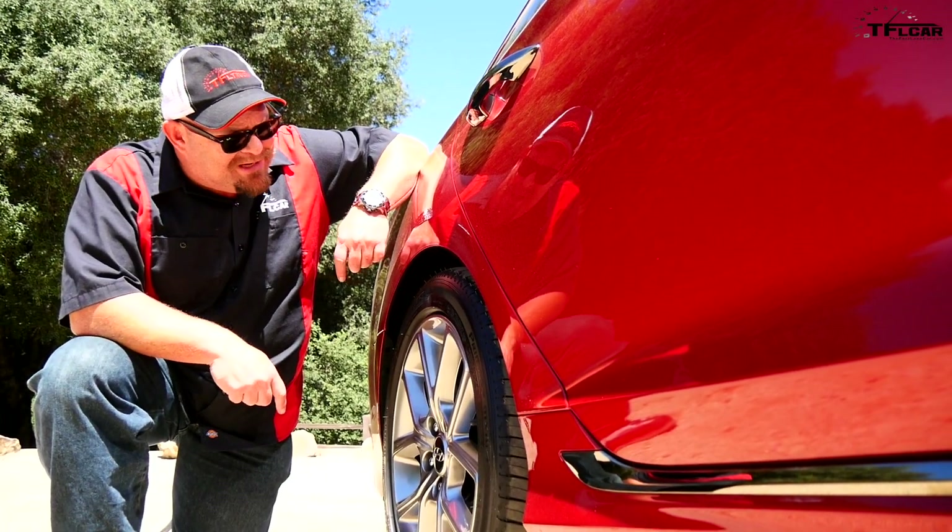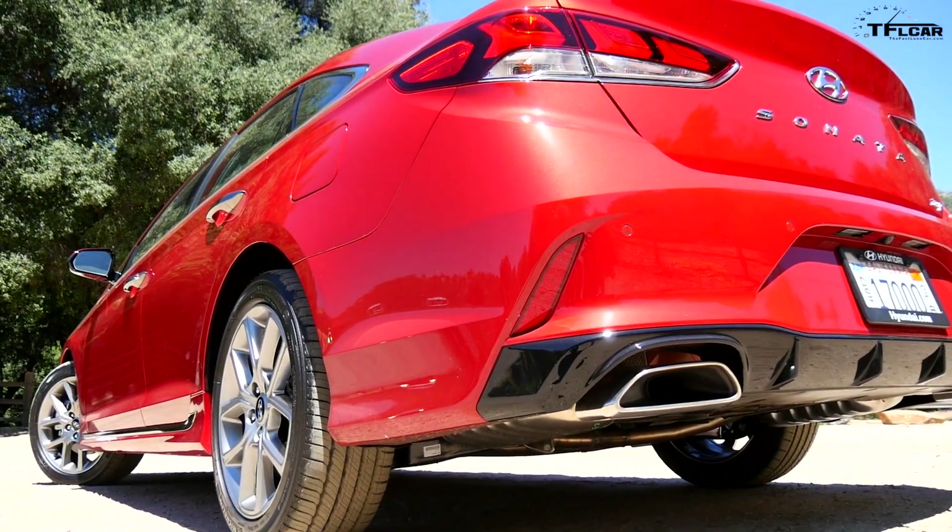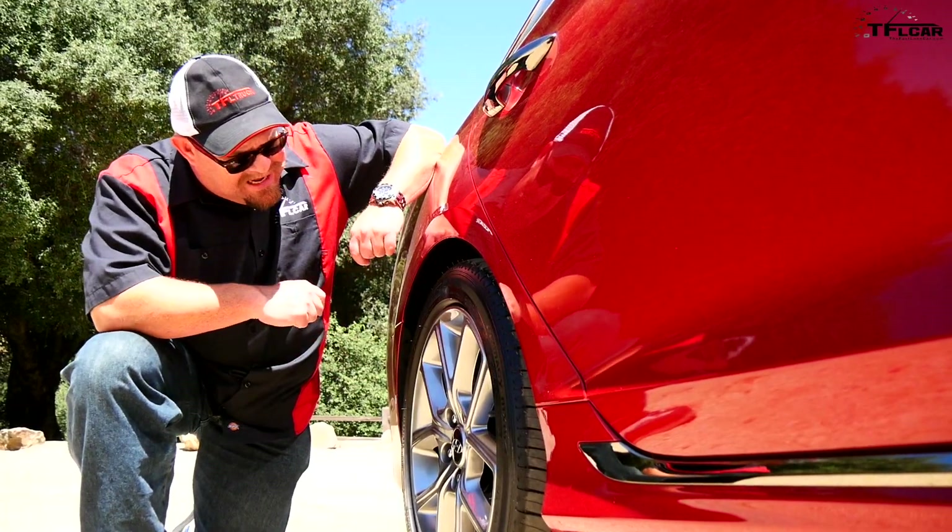Number five on our unexpected surprises is in this area and it has to do with the rear suspension, which has been beefed up, along with these really nifty 18-inch wheels.